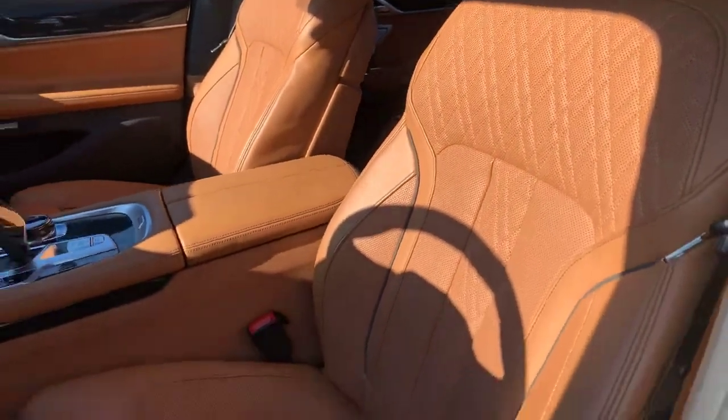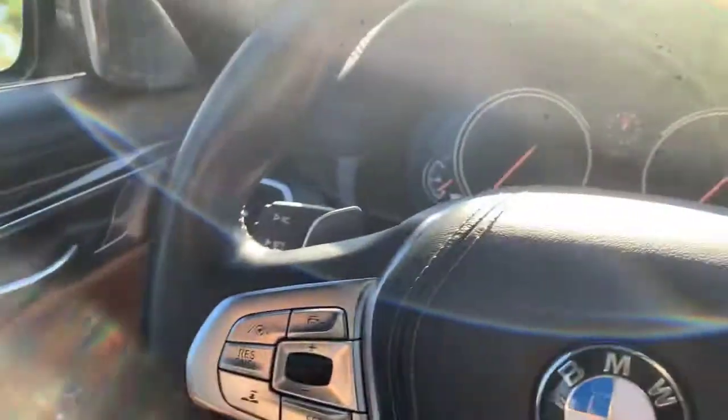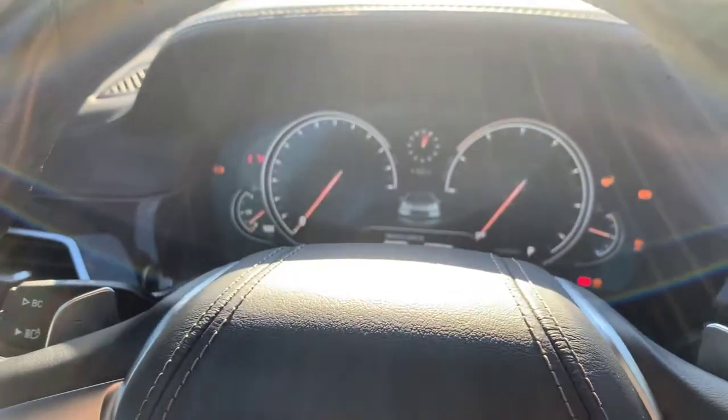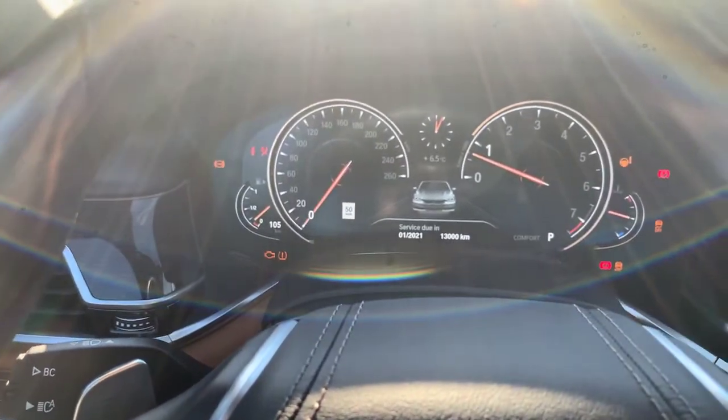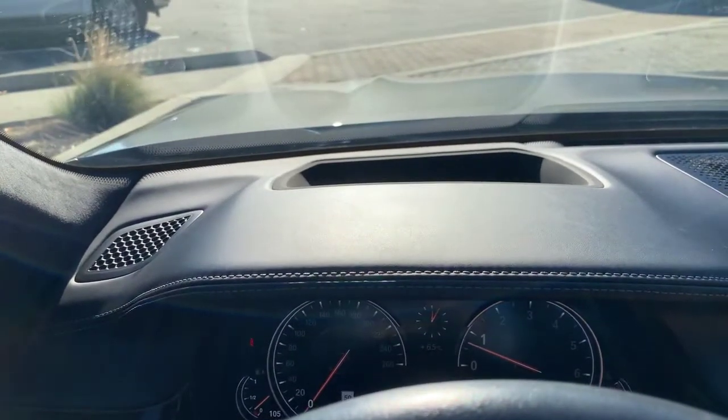The seats in this are beautiful. Look at the rubber floor mats there inside the car. This does have adaptive cruise control, blind spot monitors, and a heads-up display — which you can probably see a little bit there.